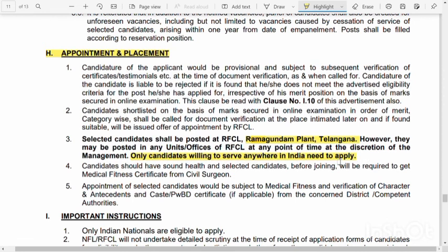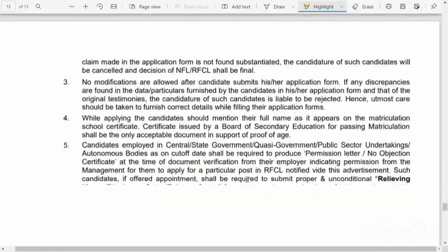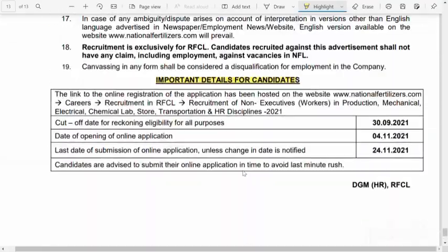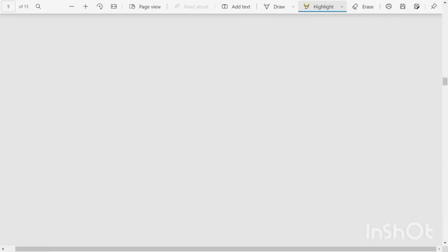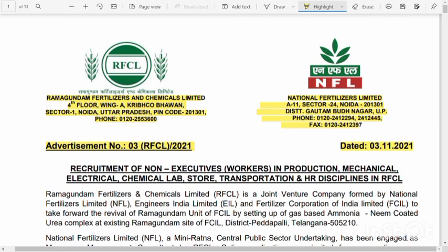You can see the details of the important dates. The application opening date will be 4-12-21 and the last date is 24-12-21. So if you apply, all the best for all. Thank you!